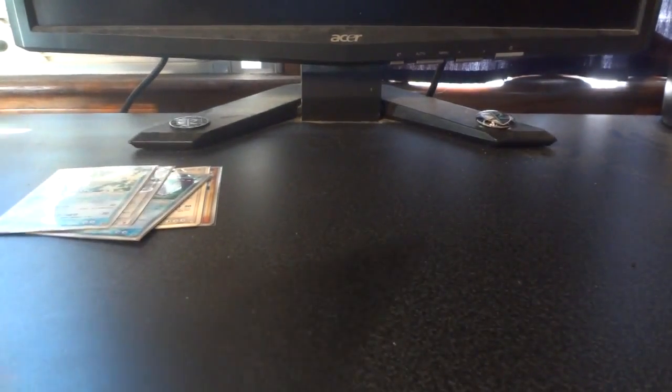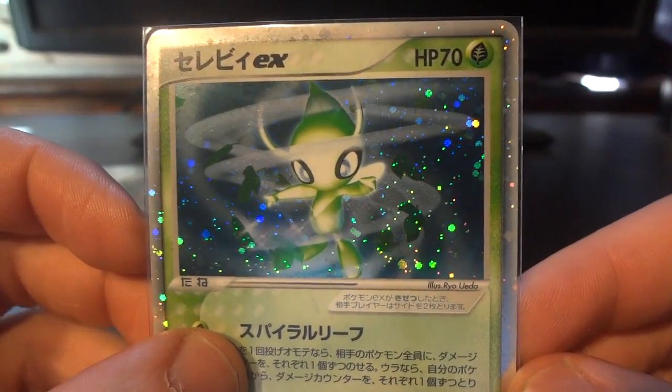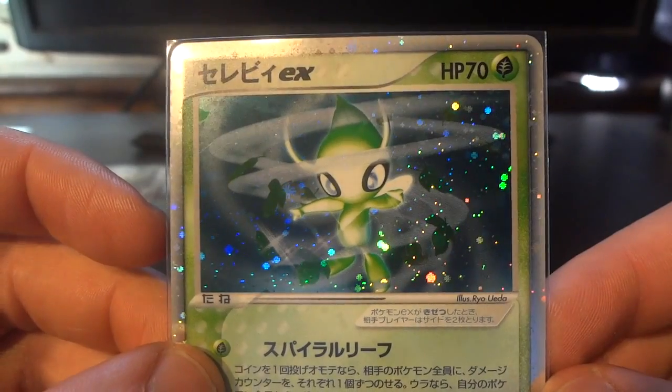Number 5 is the Celebi EX play promo. Not a whole lot of great grass type representation in these kinds of top 5 and top 10 videos, but this is definitely amongst the best ones that are available.